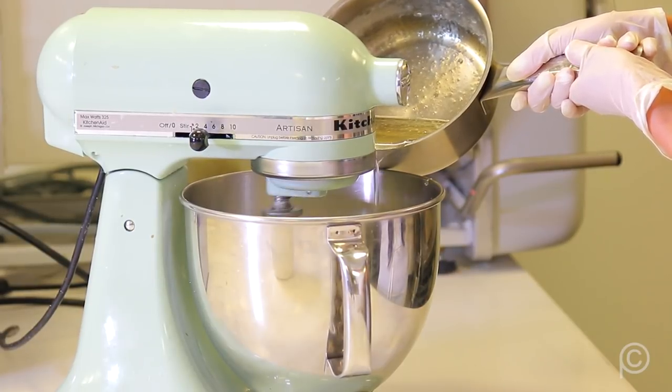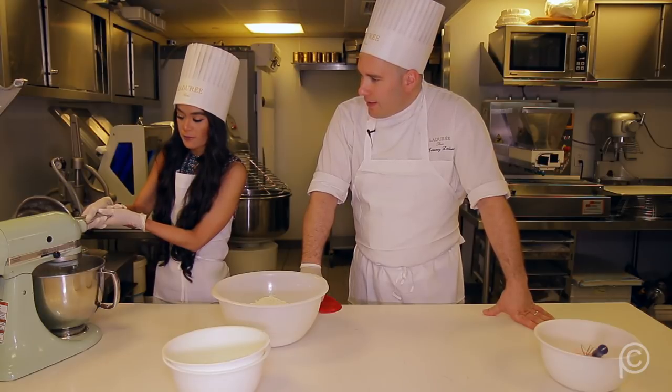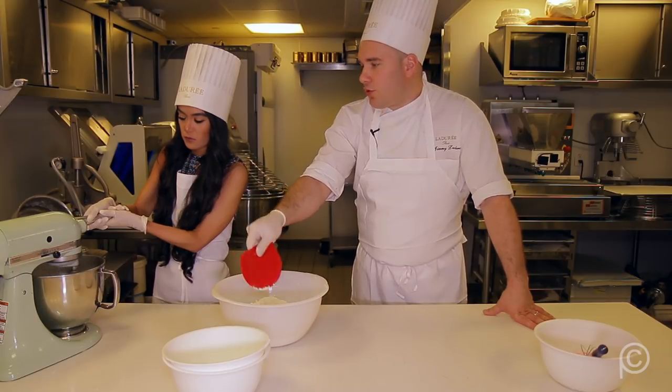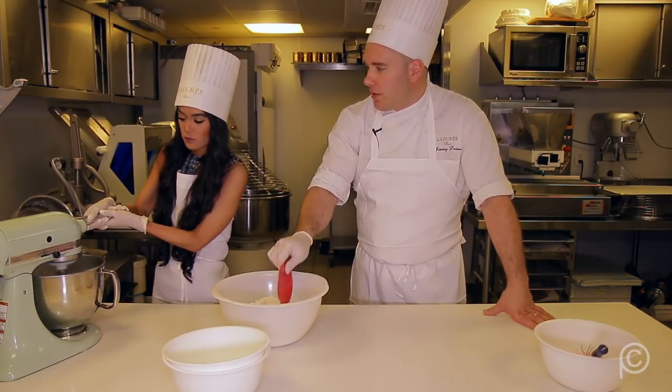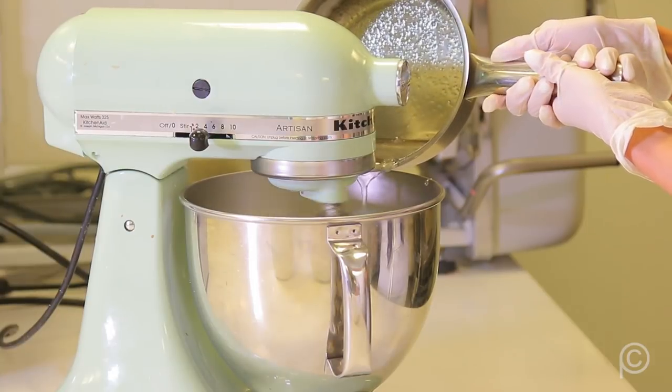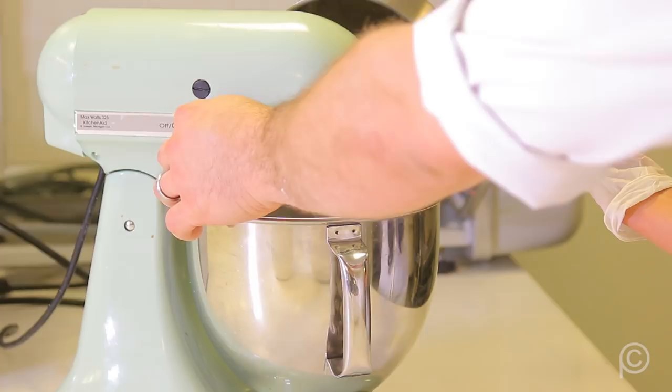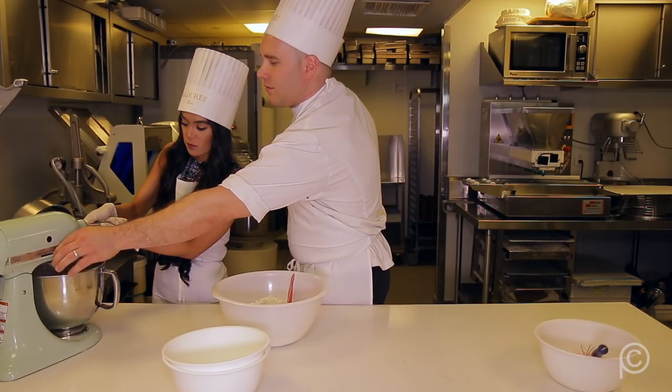If you want to experiment with different flavors, you can substitute ingredients. For example, instead of only almonds, you can add chocolate powder, or you can mix almonds and pistachios if you want to make pistachio macarons. You can put all sorts of things in.